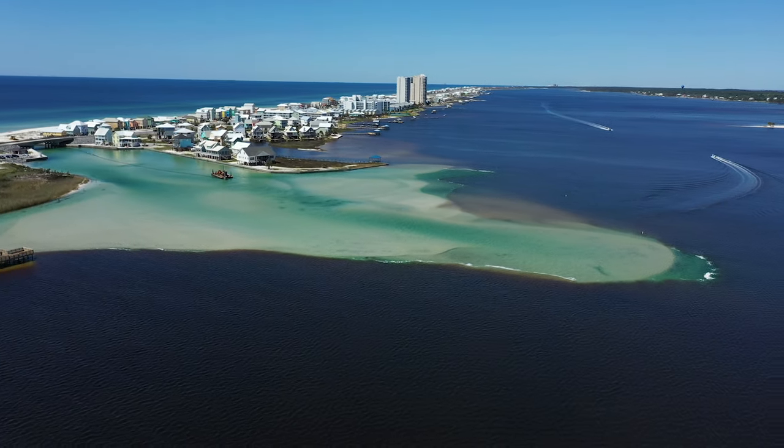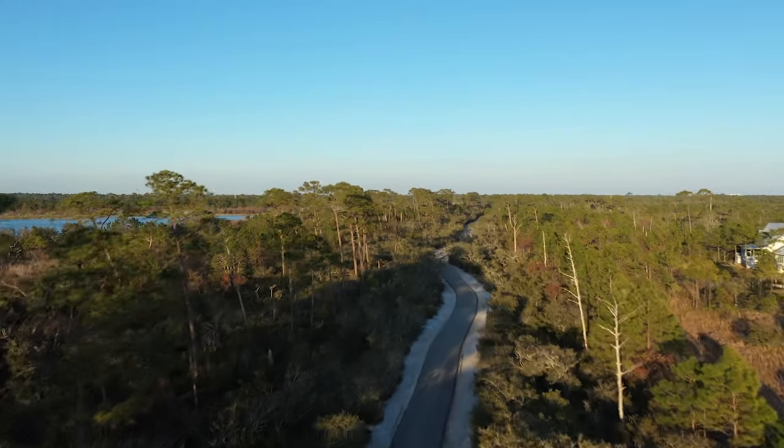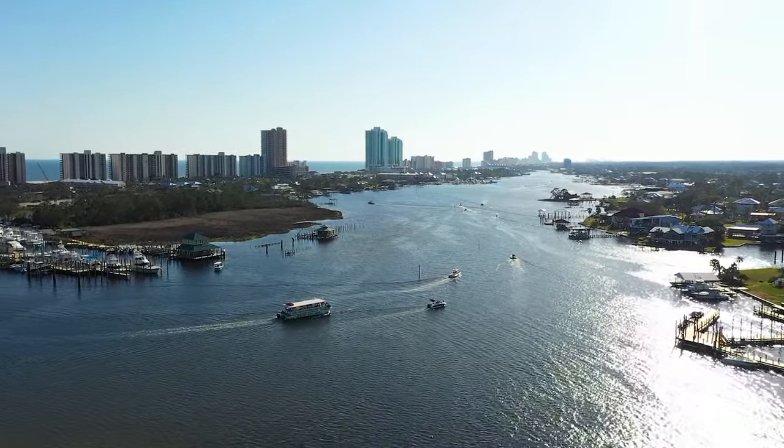The Alabama Gulf Coast is a special place teeming with unique landscapes and a rich history that all have a story to tell. And there's no better way to hear those stories than on a guided tour.